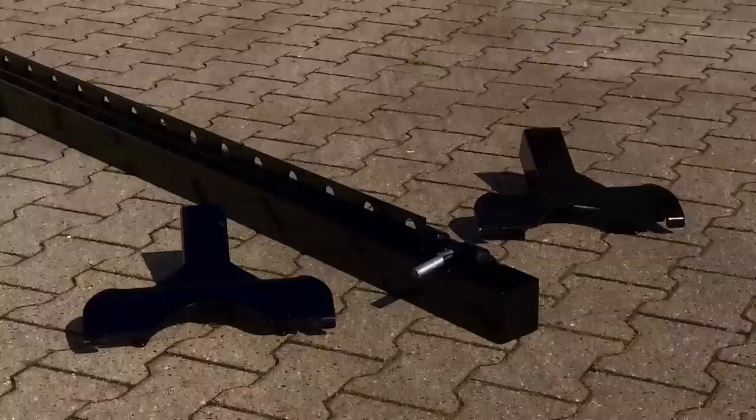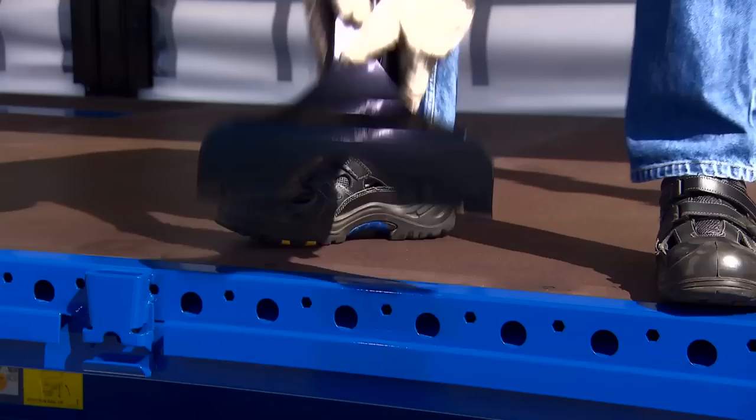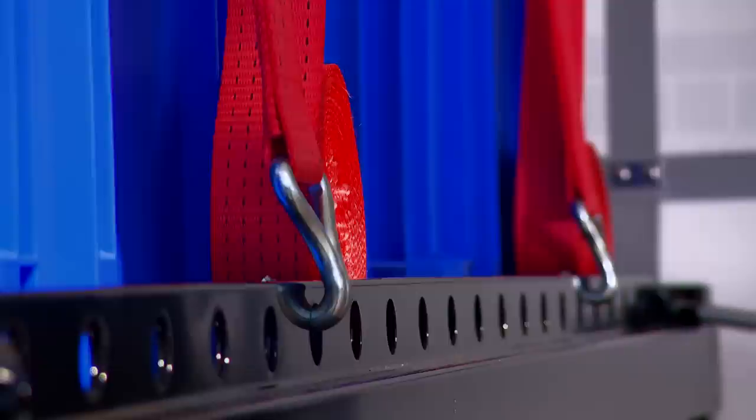The robust Multi-Block steel loading beam is positioned transversely to the driving direction and is equipped with 22 load securing points for increased strapping flexibility. A bracket at each end is simply inserted into the multi-lock external frame and then connected with the loading beam. The loading beam serves as a solid stop edge for the cargo, at the same time providing additional strapping points.